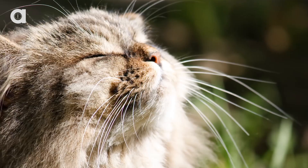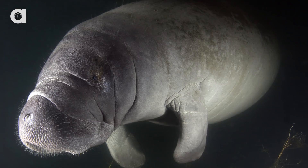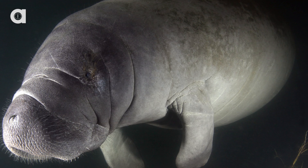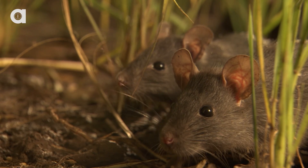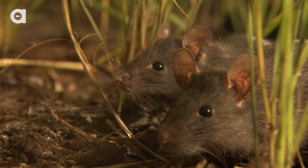Whiskers typically grow around the nose area and above the lips and eyes, but some animals also have whiskers on their forelegs and feet. The manatee has them all over its head and body, and rats have five rows on either side of the snout, each row making up five to nine vibrissae.